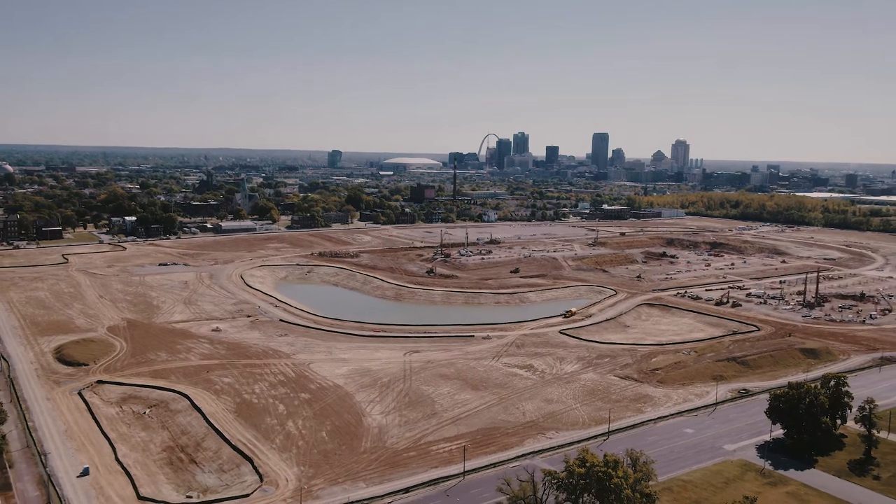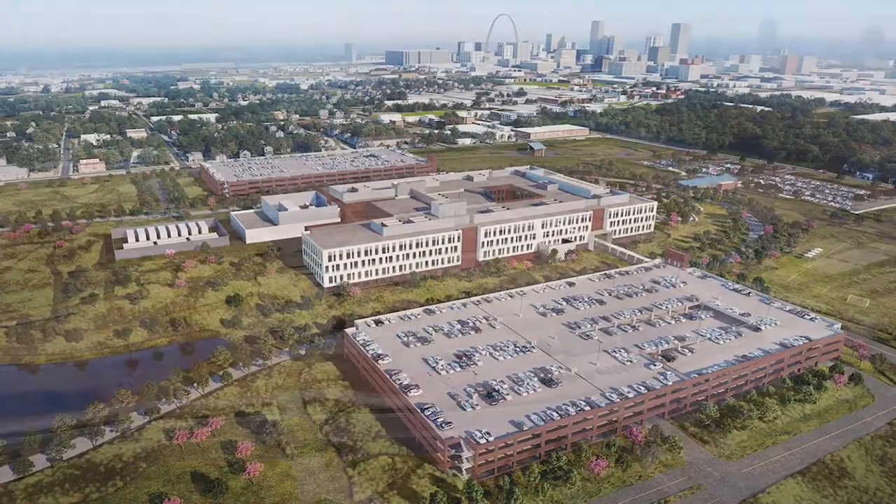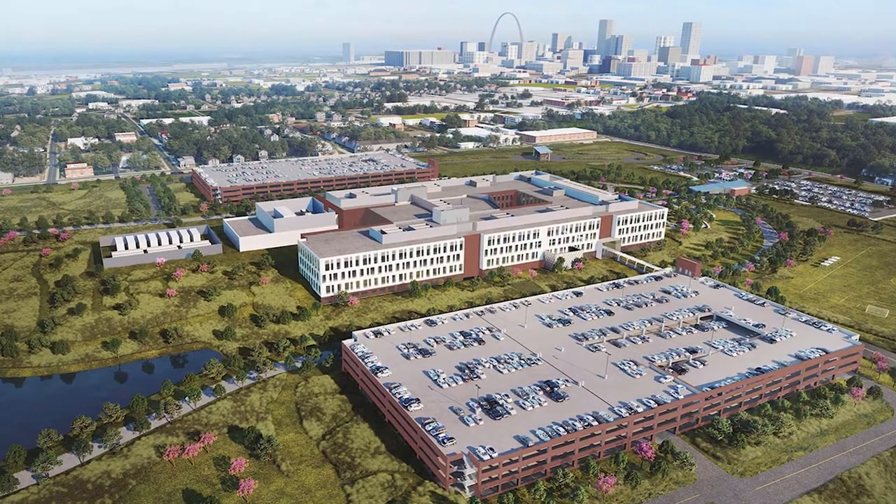The community-wide energy being generated by the next NGA campus under construction just five blocks north of downtown St. Louis is exceeding all expectations.